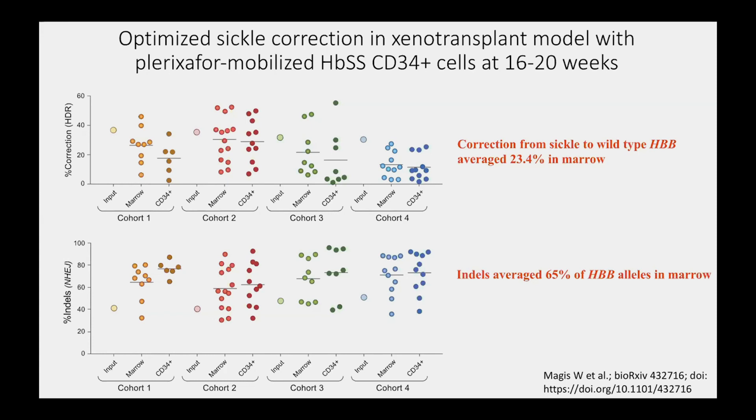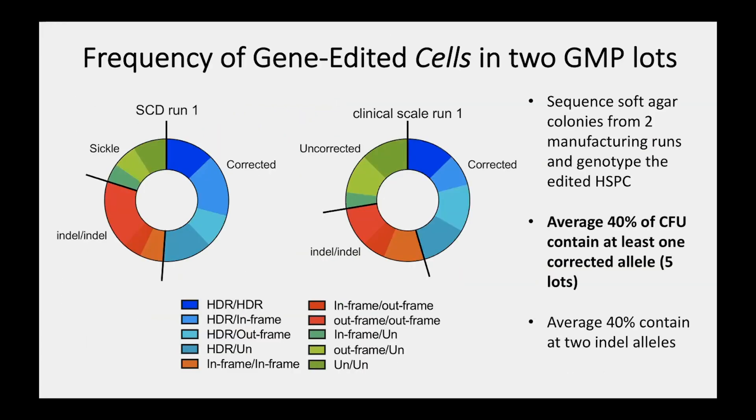The possibility that it might be is suggested by data from two manufacturing lots where several thousand colonies in soft agar were picked and genotyped. Shown in blue are cells that have at least a single corrected allele. The green slices are uncorrected or retained sickle mutation, and the red are indel homozygotes — thalassemia-type cells. At least 40% of these colony-forming units have at least one corrected allele, balanced by about 40% containing an indel at two alleles, with the remainder uncorrected. Based on mixed chimerism data from allotransplantation, we predict that having a corrected allele in at least 40% of cells would be curative.